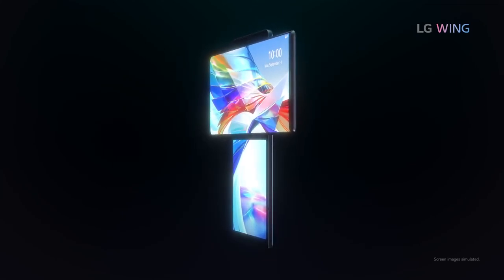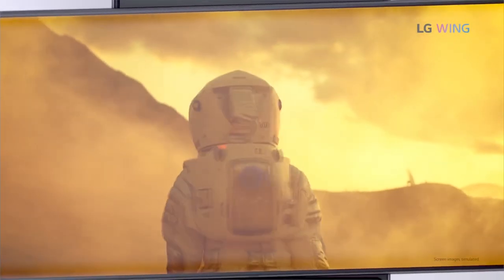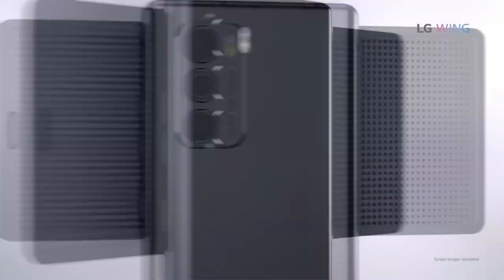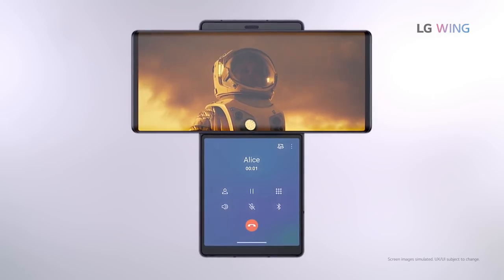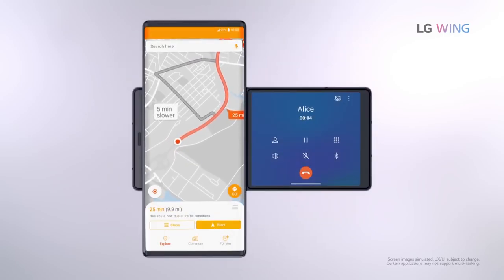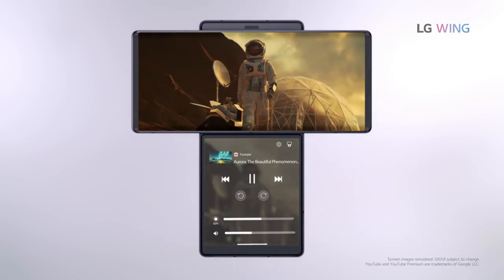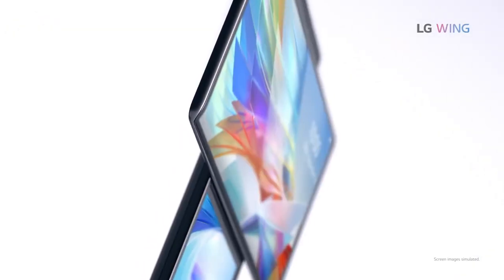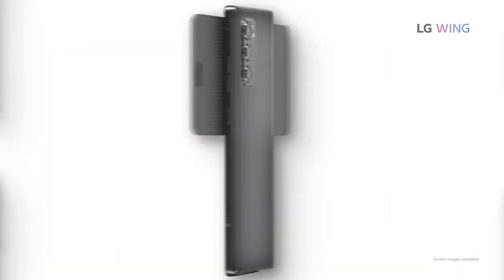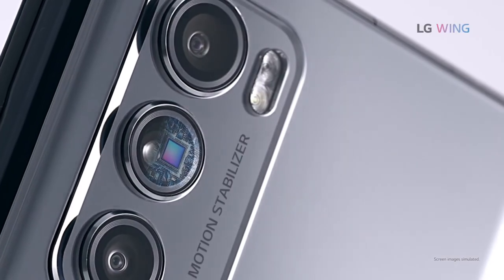Hey, what's up guys, welcome back to Cool Gadget Reviews. In this video we're going to talk about the new LG Wing. This smartphone has taken the smartphone to the next level. The reason why this phone is a game changer is it's got this swivel mechanism — which we'll look into later in the video — it swivels and reveals another screen underneath. As you can see, it's just outstanding and I believe this phone has changed the game.